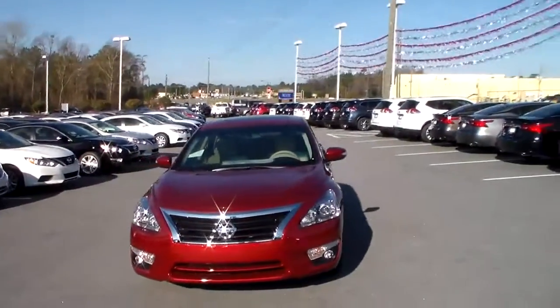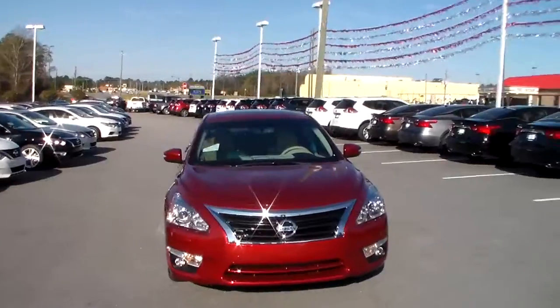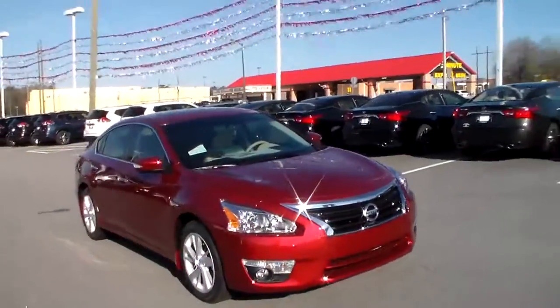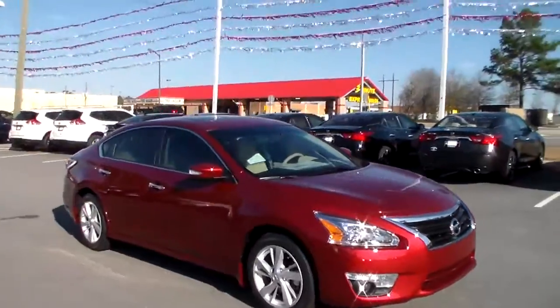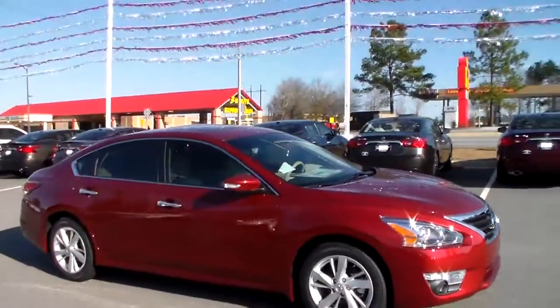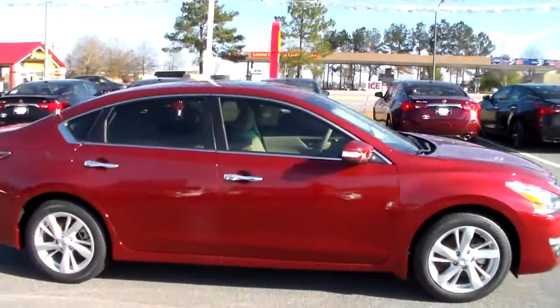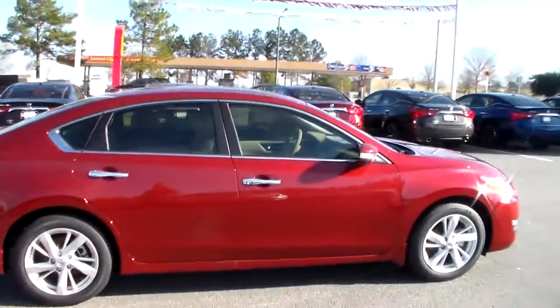It's got a 2.5 liter 4-cylinder engine. It's got the projection headlights and LED running daytime lights, and it's going to get you about 30 miles to the gallon. You've got your 16-inch aluminum alloy wheels. Also notice the chrome finishing on the door handles and around the doors, and you've got the turn signal indicator there in your side view mirror.